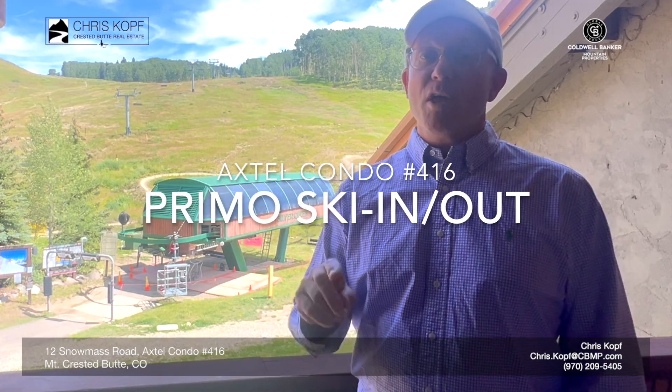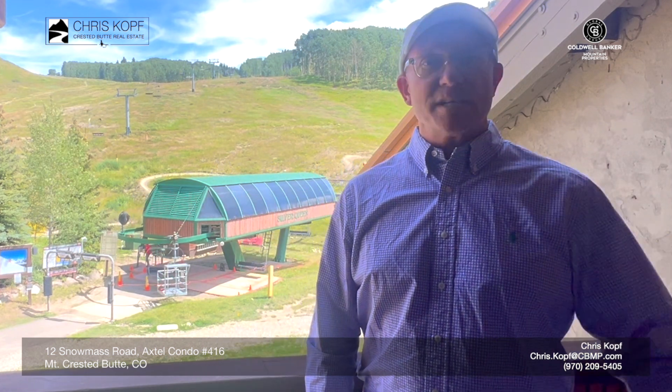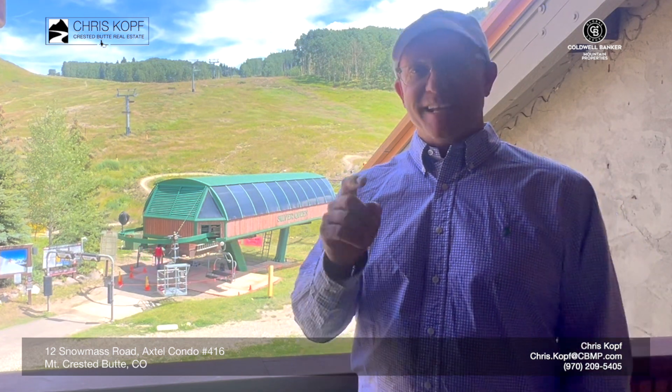It's a three-bedroom, three-bath condo. It's a little over 1,200 square feet. It's nicely appointed. It's fully furnished. It's got a steam shower. I can't wait to show it to you. Let's go see.